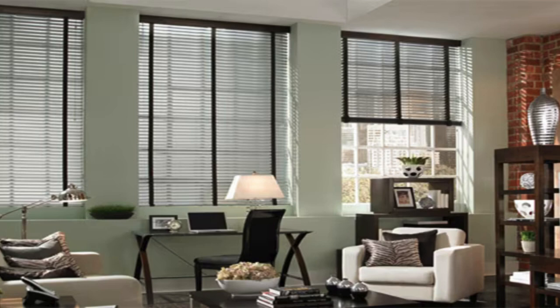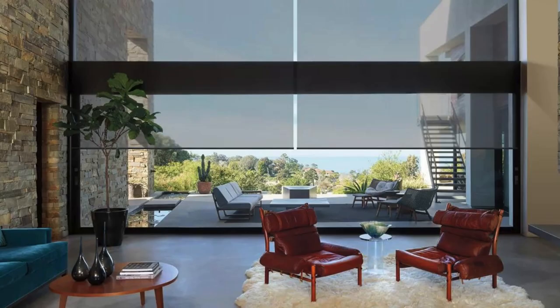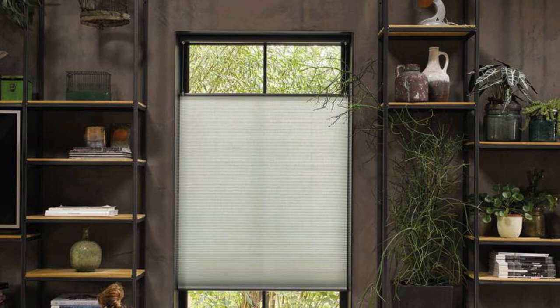Let's delve further into some specialized blinds that cater to specific needs and design preferences. Panel track blinds, often used as an alternative to traditional vertical blinds, consist of large fabric panels that slide horizontally along a track. These blinds are an excellent choice for covering expansive windows or serving as room dividers, adding a modern and streamlined look to open spaces.